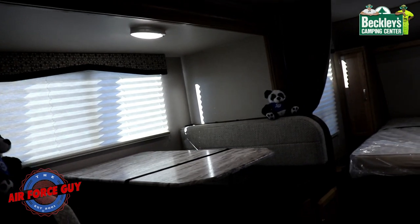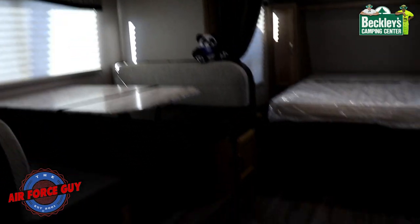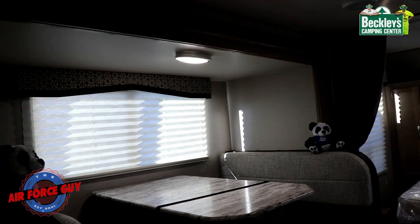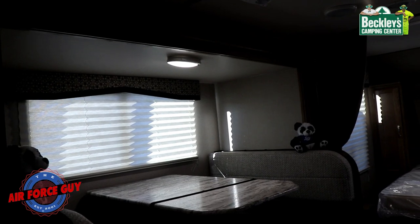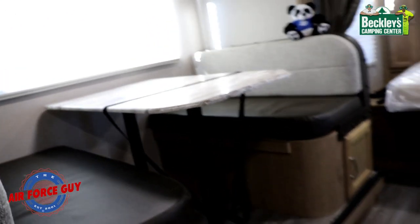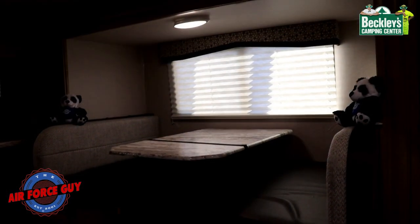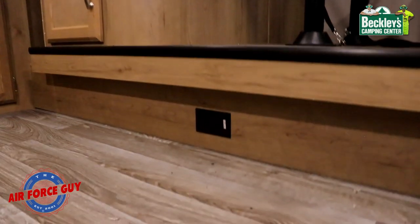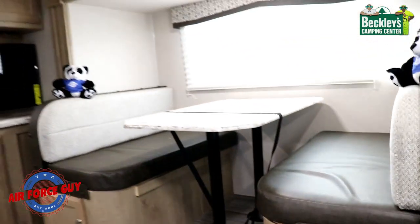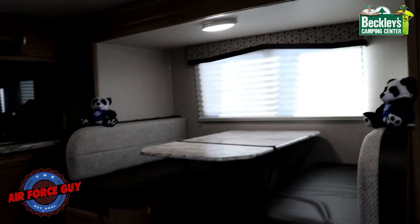Now let's talk about the dinette booth — comfortable seating for four, and if you need a fifth you could put a chair outside. As a bed it's going to be six feet in length and 43 inches wide. Storage down below can be accessed from the side or by removing the cushions from the top, with storage on both sides. If you need power at the dinette there's a GFI 110 plug right there for vacuuming or charging devices.